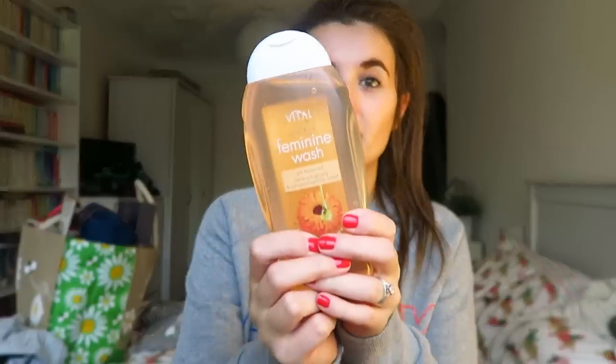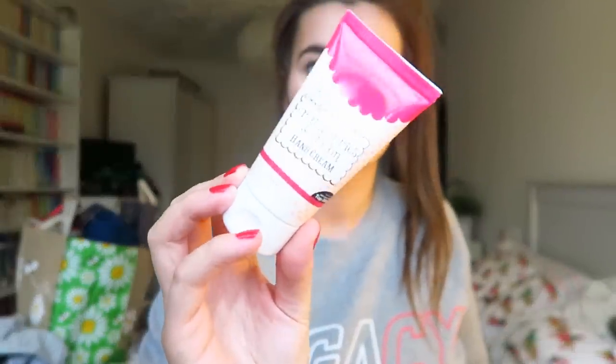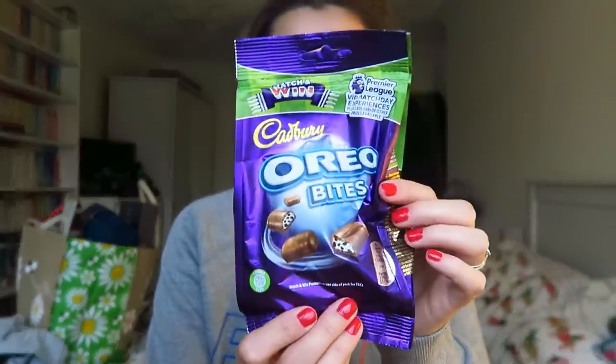Leave me a comment below and let me know if you have used this feminine wash, because some of my viewers said it gave them thrush. I'm scared to use it, so let me know how you got on with it. I was really excited to receive that. Got me a hand cream, which is a cranberries and cream hand cream. And an extra phone charger for the kitchen, which is really useful because my phone dies really quickly. He got me one in a nice green colour, and that's from Poundland.